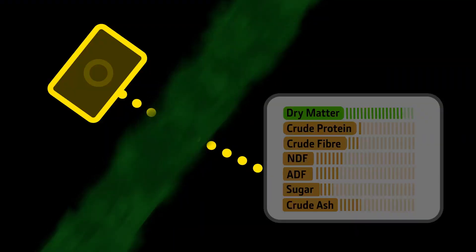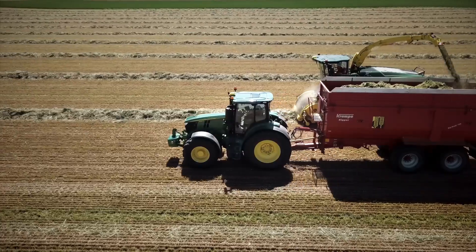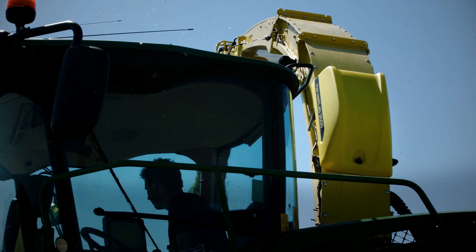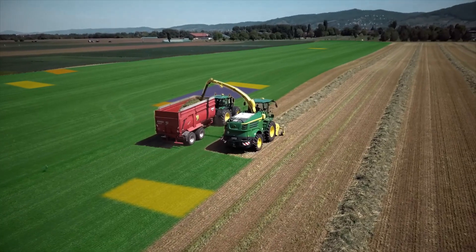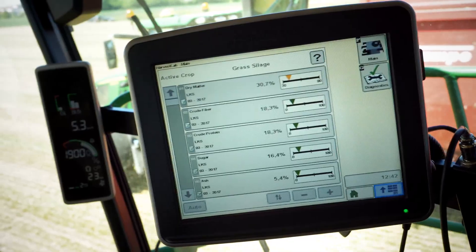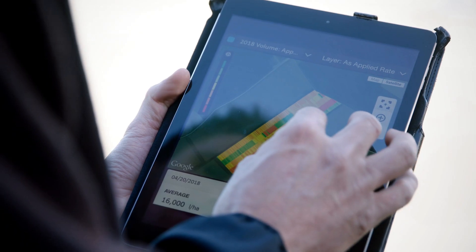Thereby ensuring perfect silage quality while saving you up to 5% on fuel and 10% on silage additives. So you can invoice or purchase harvested crop based on quality, not quantity. Harvest Lab 3000 also helps you prepare for even more success next year, making fact-based decisions on variety selection and crop nurturing with insights gained from site-specific documentation, all viewable in the John Deere Operations Center.